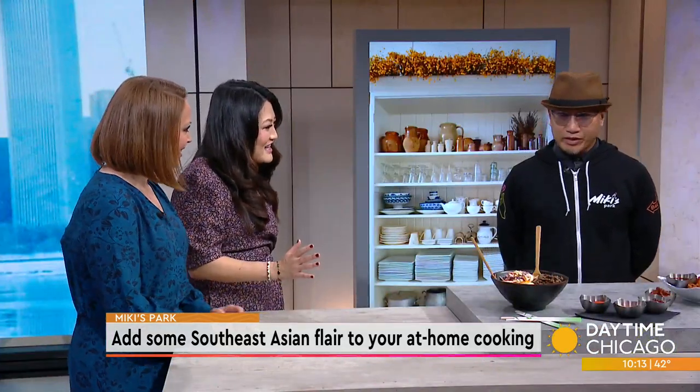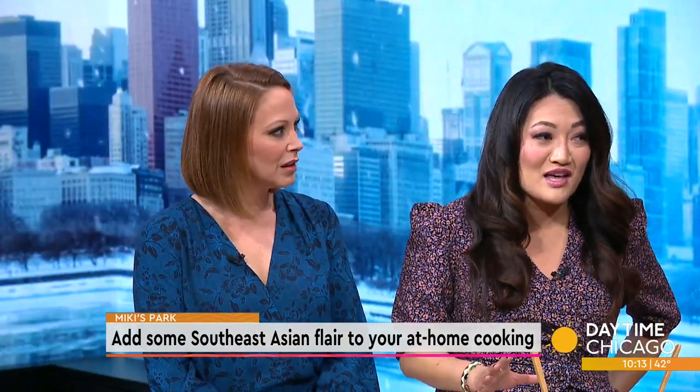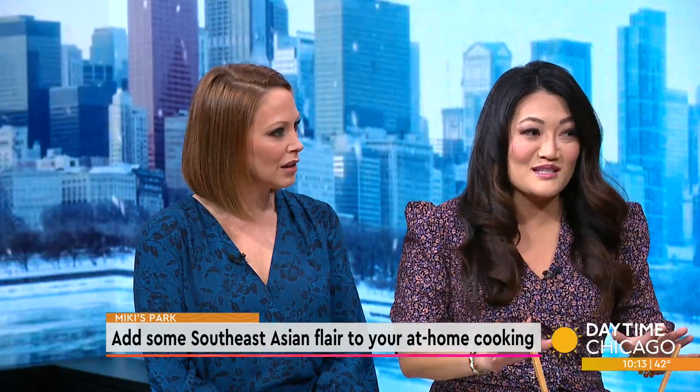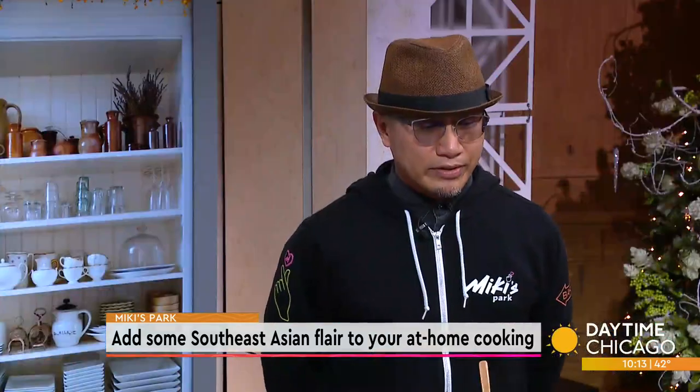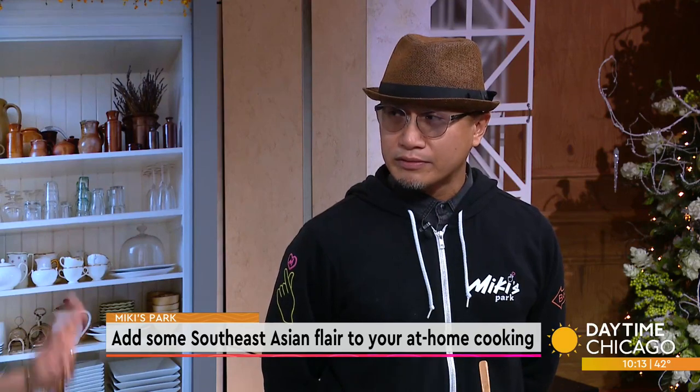Thanks so much for being with us. Thank you for having us. Growing up, it was really hard to find Korean flavors, but now it's really hit the mainstream. Is that why you decided to go into this business? Yeah, we just figured out we wanted to introduce the flavors and spread it out in River North. There was a need there, so we decided to pull the trigger and do it. Because usually you have to go to the suburbs to really get those Korean flavors, but now you're just bringing it right downtown.